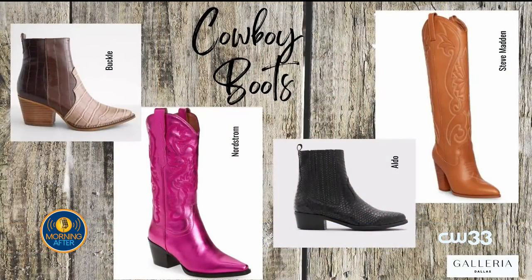It's a trend really coming into its own this season — things like cowboy boots have seen a resurgence because of pop culture, like Yellowstone and 1883. Cowboy boots are really hot. There are so many different styles — a short style from Buckle or Aldo with western stitching details, a metallic pink western boot from Nordstrom, or a tall knee-high boot from Steve Madden with western stitching. You can go as subtle or as bold as you want with this trend.